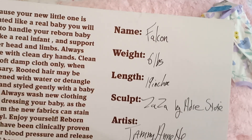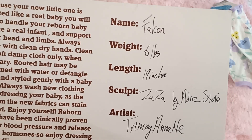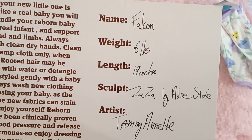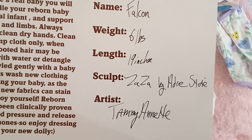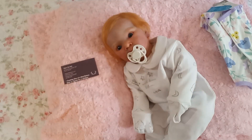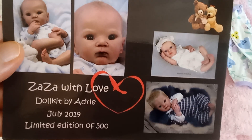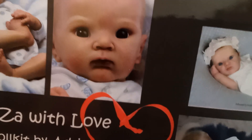This baby was named Falcon at birth, which is a really cool name. She weighs six pounds and is 19 inches long. She is the Zaza kit by Adri Stoetti, and her artist is Tammy Annette. Here is her COA — look at that face, so cute!